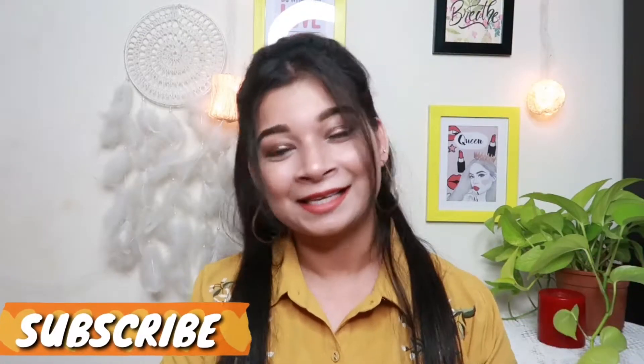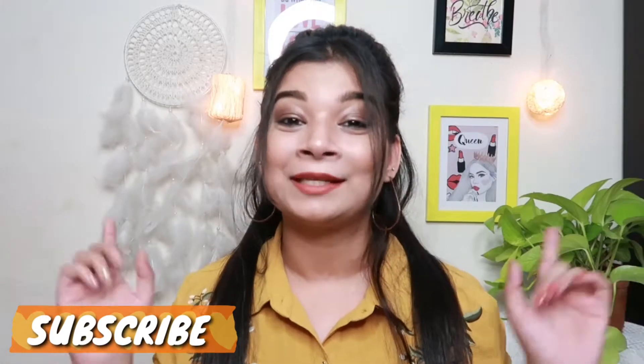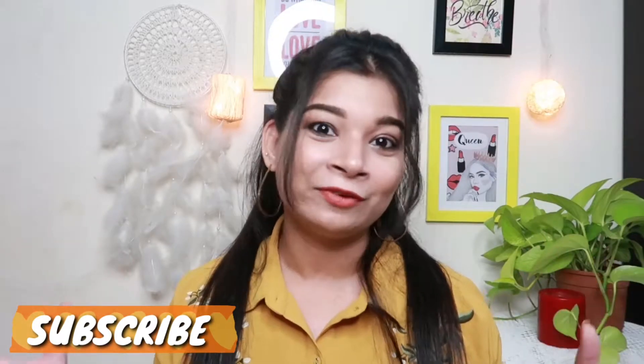Hi guys, I am Swati and welcome back to my channel. If you are new here, please consider subscribing and press the bell notification so you get notified when I post videos. From the title you will understand today's topic. We are going to do an RJO haul where I will show you what I have purchased. Everything is so cheap and I got such a good price in India, so keep on watching.